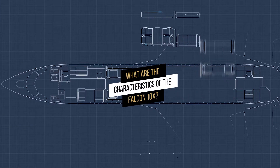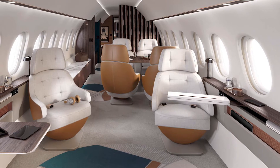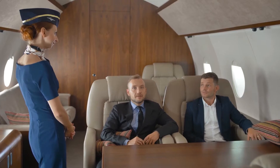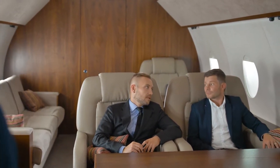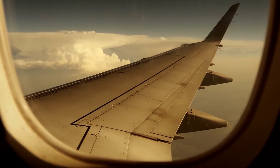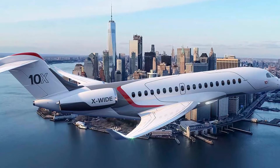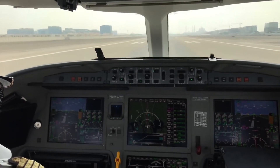The Falcon 10X's cabin, which is said to be the largest and most comfortable in the business aviation industry, is one of the aircraft's most notable features, providing greater versatility in terms of interior arrangements. The 10X is also planned to use carbon fiber composites for its wings, which will allow for improved strength while reducing drag and weight. They will be equipped with innovative retractable high-lift mechanisms, allowing for improved maneuverability at low approach speeds.